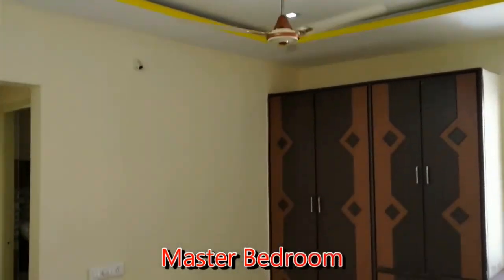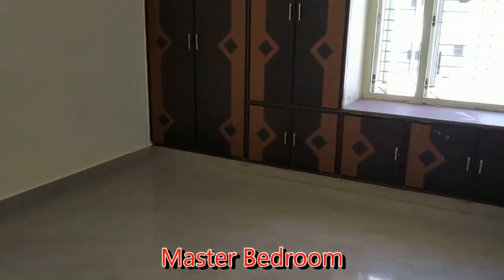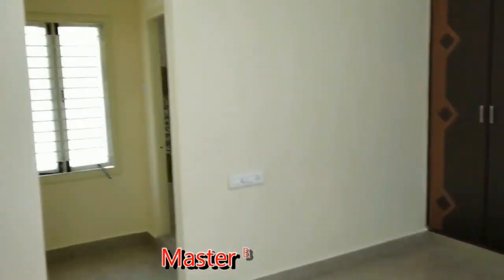Now we have entered into the master bedroom, and here you can see the wooden boardroom.